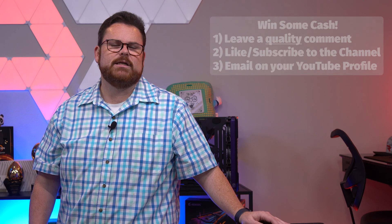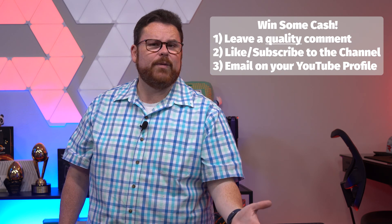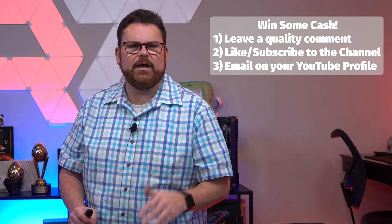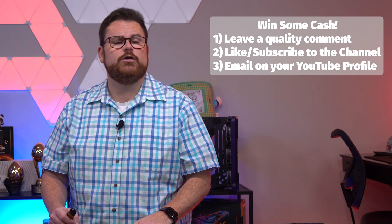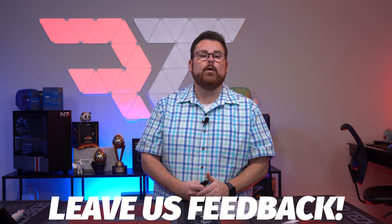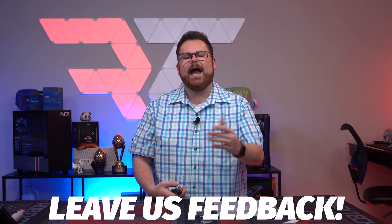You know what else is up to you? What you thought about this video. Tell us — and maybe win a little cash in the process. Leave a quality comment down below along with liking and subscribing to the channel. A quality comment doesn't need to be positive — just something you liked or didn't like about the video, what surprised you, etc. about the build or video in general. You need to ensure we have a way to reach you via your YouTube profile, like your email, as we will be giving away $25 to one lucky comment — worldwide, as long as you accept PayPal or Venmo. Were you surprised by the thermals? What are your closing thoughts on the NZXT H1 V2?